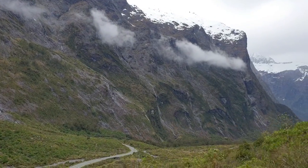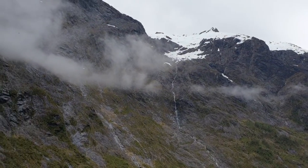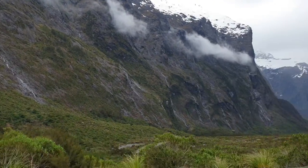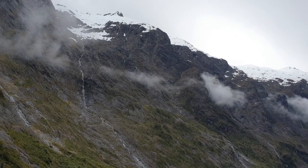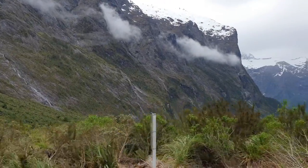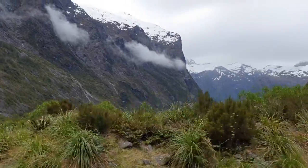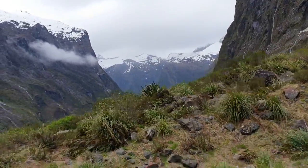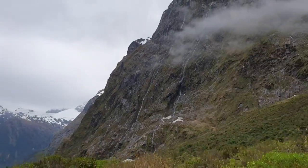When they were building the tunnel, before it was completed, there were a lot of people working on this side completing the road, and they actually started the tunnel from this end as well. There used to be a postal delivery here, and the postman also did the wages. He would climb above the tunnel from the other side, climb up on ropes, come over, abseil down, and hand over the wages and the mail — and he did that once a week. Talk about the mail getting through!